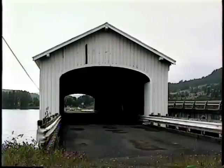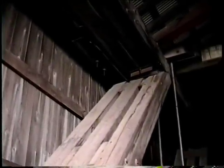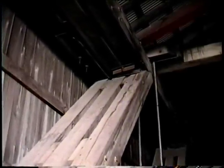The Lowell Bridge was constructed in 1945 at a cost of $25,473 to replace a previously damaged covered bridge at the same site. In 1953, the bridge was raised 6 feet in anticipation of the flooding produced by the Dexter Dam. Luckily, estimates were correct — since then, water has never risen closer than 2 feet from the bottom of the bridge.